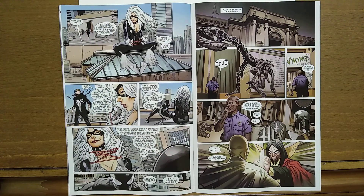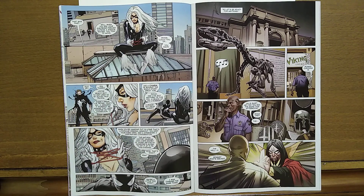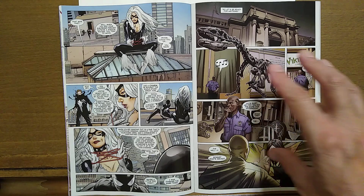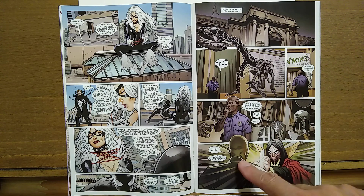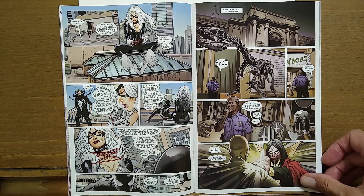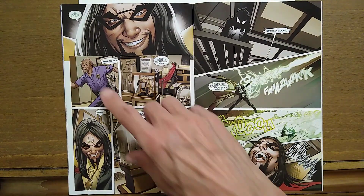Peter realizes Black Cat is waiting for him. Black Cat is his girlfriend in this — her name's Felicia something, I cannot remember her last name. She tips him that there's supposed to be a robbery at the museum. Spider-Man says, 'How do we know this isn't a trap?' And she says it probably is. There's a Viking exhibit going on at the museum. Moondark is there; he hypnotizes the guard and tells him to go play in the street.